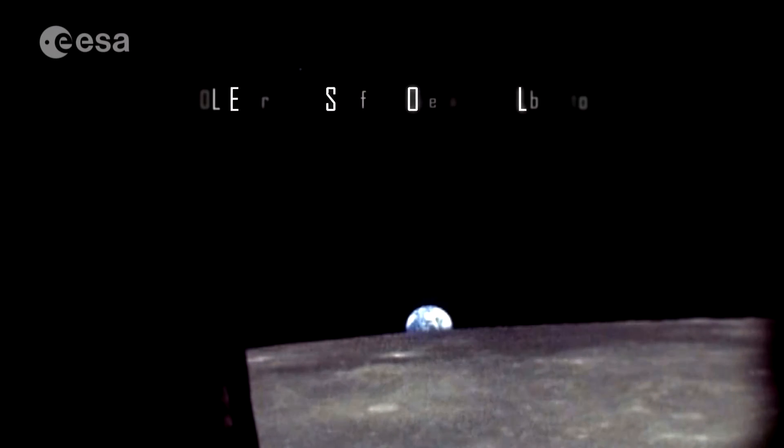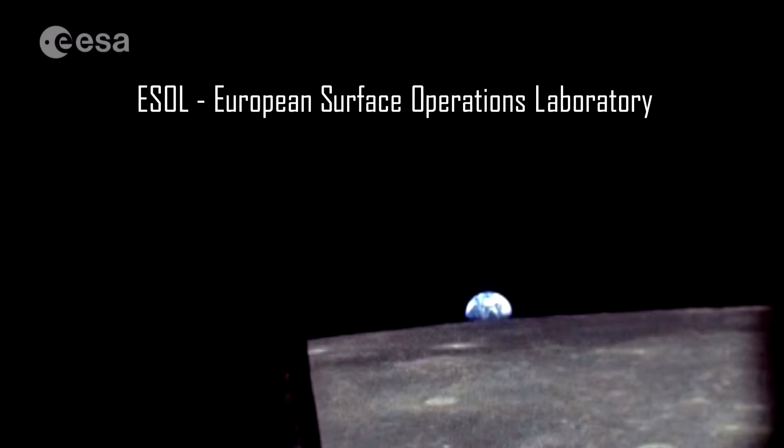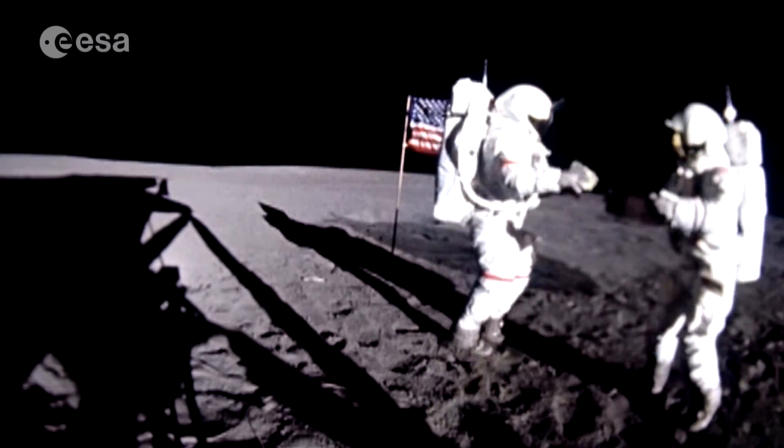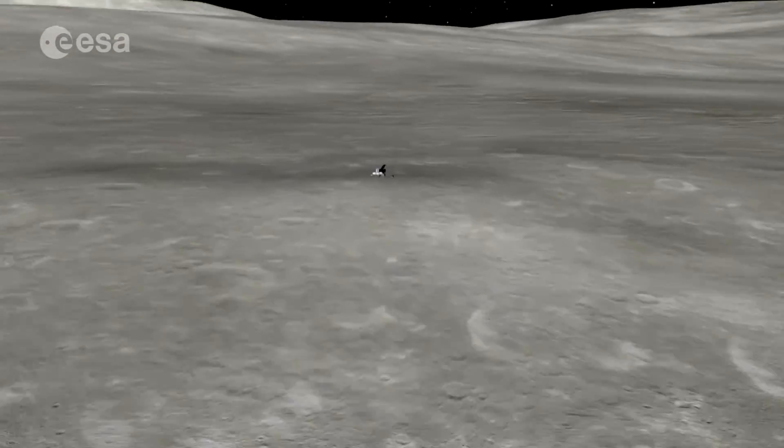Have you ever dreamed of watching the Earth rise from the Moon, viewing our home planet from Earth's constant companion? Humans returning to the Moon and exploring it? There's new interest in lunar exploration, and in some future we will likely see astronauts walking on the Moon again.